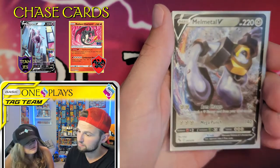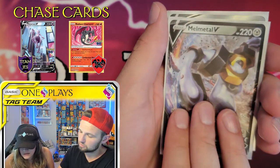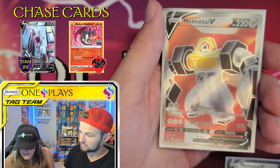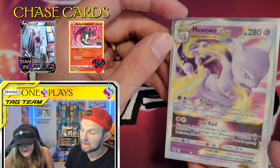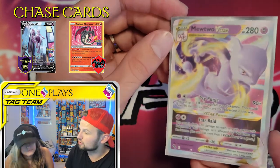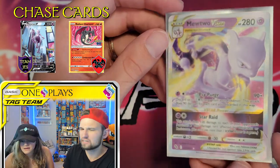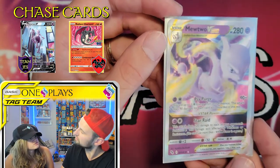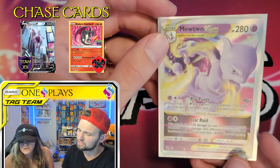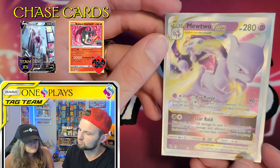Summary time — almost a 50% hit rate. Melmetal, Melmetal, Melmetal again — but then the Mewtwo alt art coming in. Very cool card. I can't wait to see the rainbow. I feel like that's going to happen to us soon. We had a Professor's Research rainbow, but not a V-Star rainbow yet. I think a rainbow would be really cool to pull.